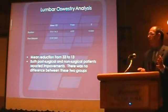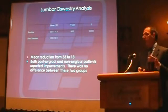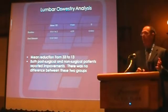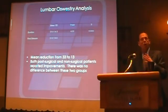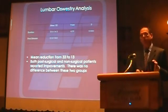Following the 20 to 25 session protocol, what we saw in the Oswestry scores was a mean reduction from 33 to 13. Interestingly, this was seen across the board in both the surgical and non-surgical groups of patients.